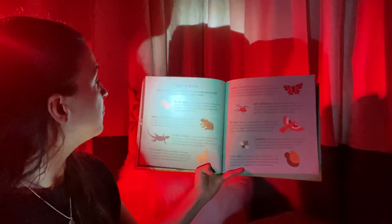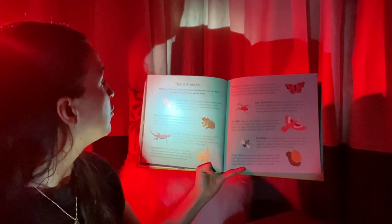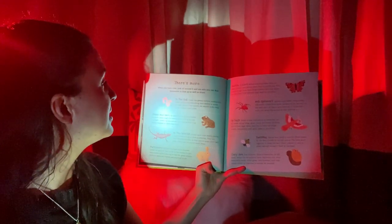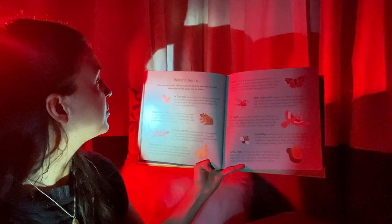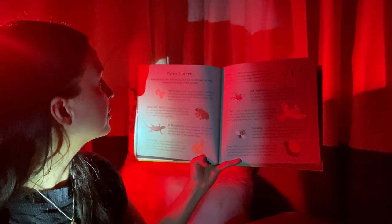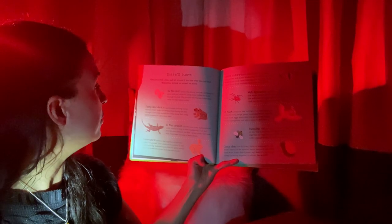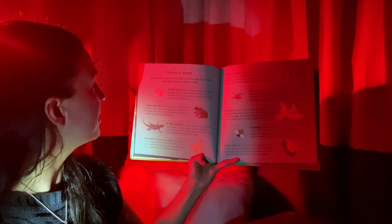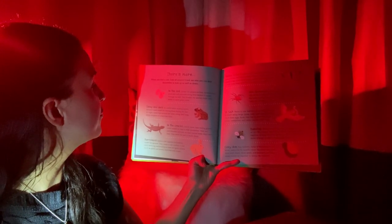There's more. When you find a tree, look all around it and see who you can find. Remember to look up as well as down. In the soil: under the grassy surface, earthworms push and pull muscles along their bodies to move through the soil. The tunnels the worms make help water to reach plant roots. Damp and dark: be careful when kicking leaves because toads might be resting there during the day. At night, toads hop around the trees using their long, sticky tongues to catch their food.